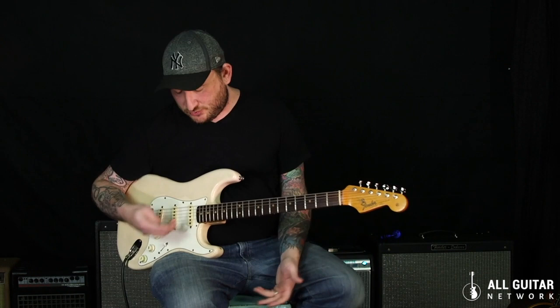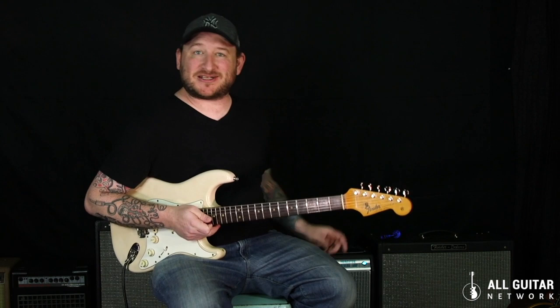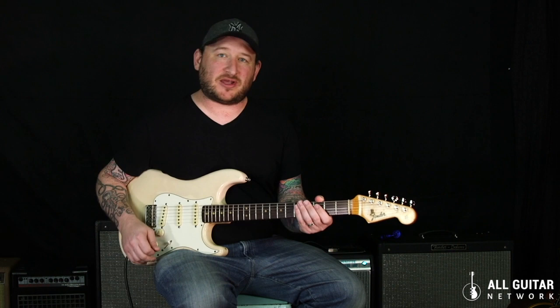So let's hear the difference. I've turned the amp up, cranked it so we can get some distortion. Here's what a Strat sounds like with single coils, and then we'll hear the exact same setting with humbuckers.